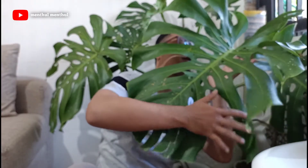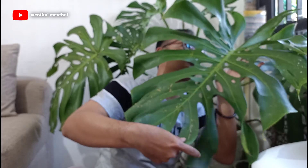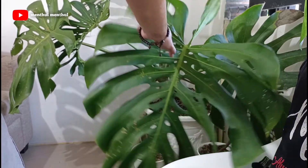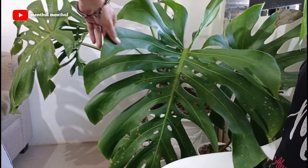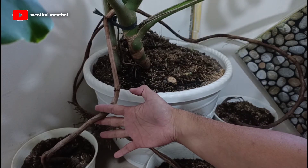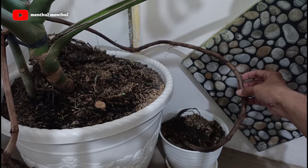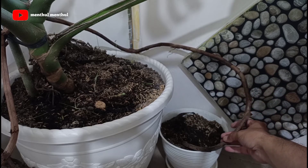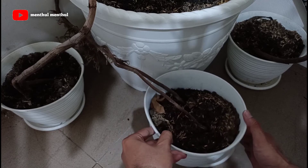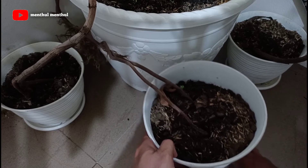Dan ini khusus tanaman yang paling besar di teras rumah saya, namanya Monstera Deliciosa. Sudah cukup lumayan tua juga dan lumayan gede. Akar anginnya juga segede-gede ini. Dan insya Allah saya sedang mengembangbiakkannya dengan cara memancing akar baru. Mudah-mudahan bisa saya update di video selanjutnya, untuk perkembangan akar baru lewat pancing akar angin.